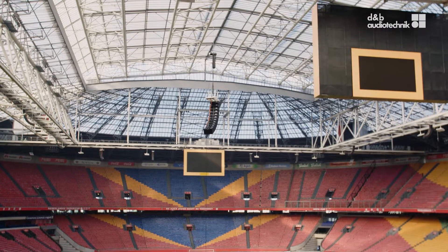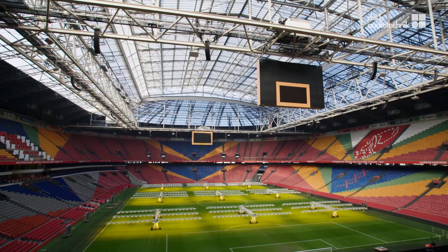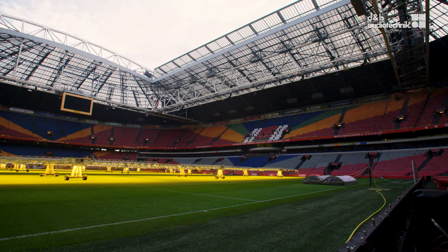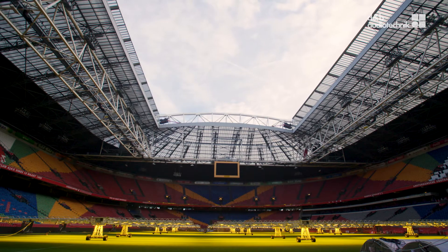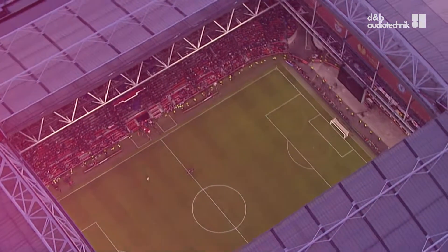The Amsterdam Arena aims to be one of the world's best stadiums, and so we decided to procure a new PA system. Good sound is, of course, part of a good event. In addition, we'll be participating in the UEFA Euro 2020 football championship, so the UEFA FIFA standards are very important to us. We asked four parties the same question in 2014: what is your view on the sound experience in the Amsterdam Arena?